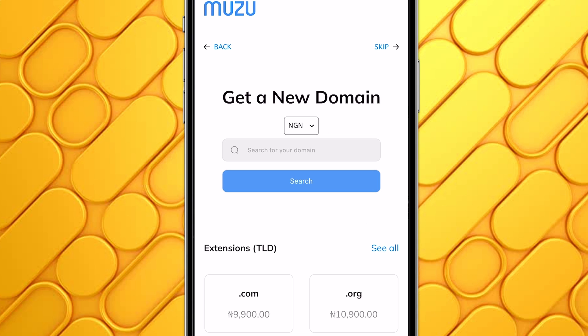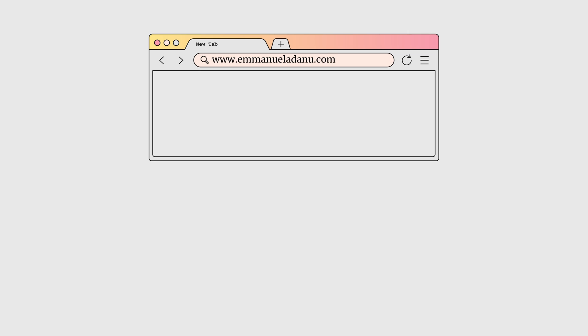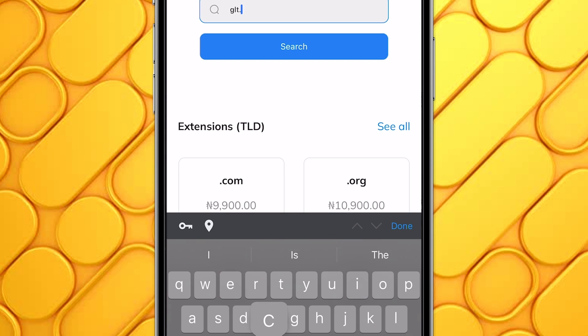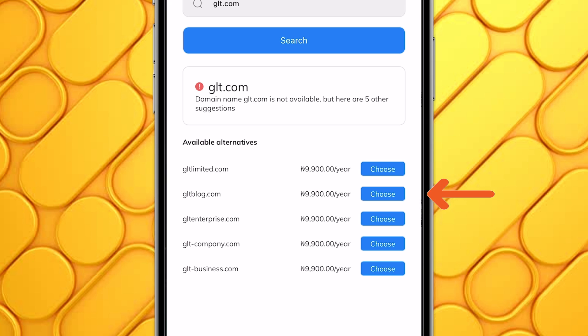The next step is to get a domain name for your website — your domain name is how people locate your website on the internet. You can skip this step if you don't want a custom domain name right now. In that case, you'd use a generic domain like emmanueladanu.muzu.co instead of a custom one like emmanueladanu.com. If you have the money, getting a custom domain is a good idea, but you can always add one later. I'm going to search for glt.com — it's not available, but gltblog.com is available for 9,900 naira per year, so I'll choose that.